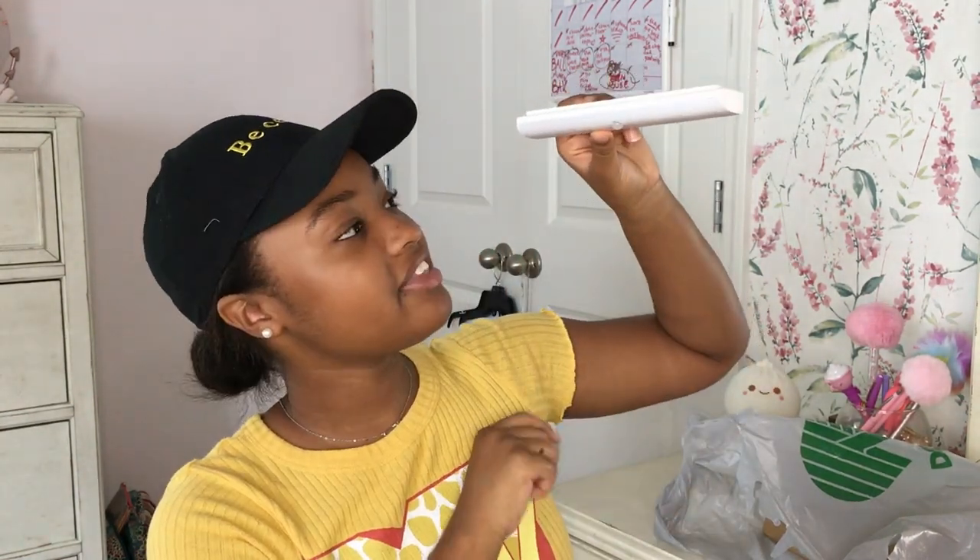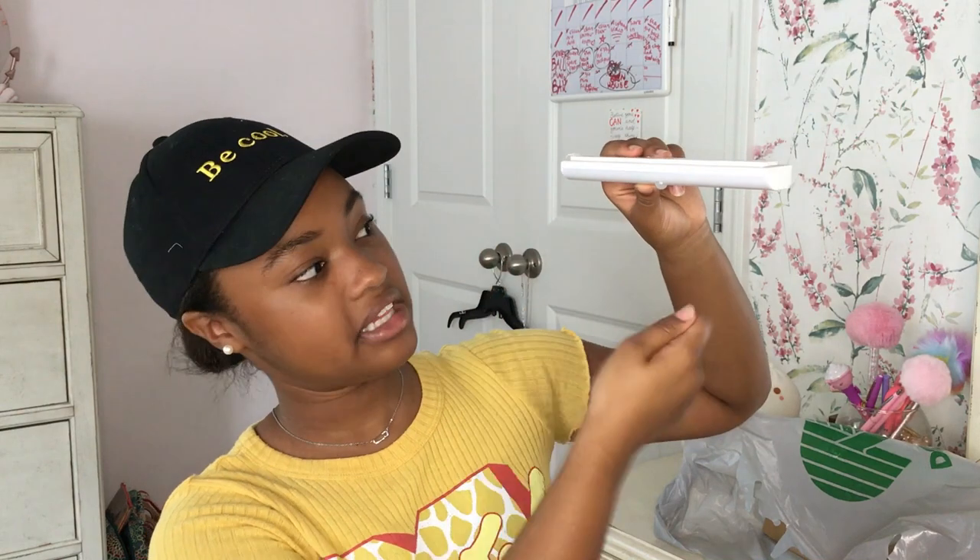I got this from Five Below for about three dollars — it's a motion sensor light! It has this little motion sensor right here, and I put it on the top of my locker. When I open it, it turns on, and when I close it, it turns off automatically. So every time I open my locker, I've got a light, because you know it's going to be dark in there.